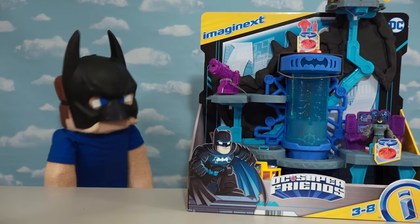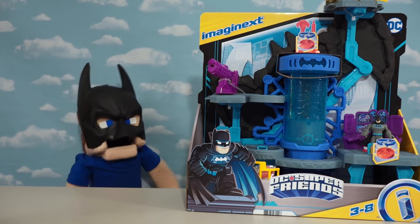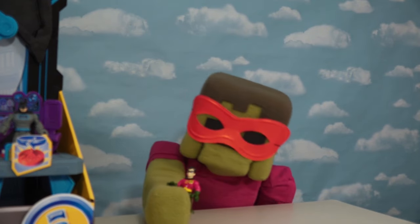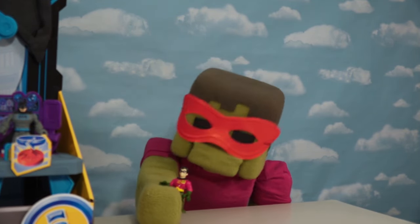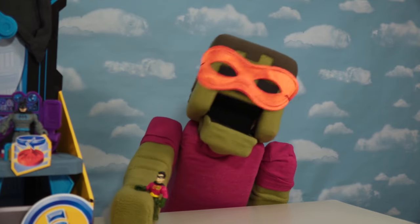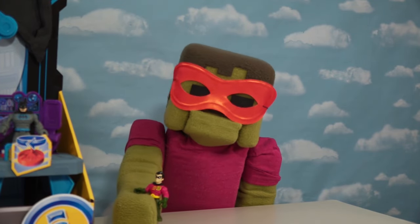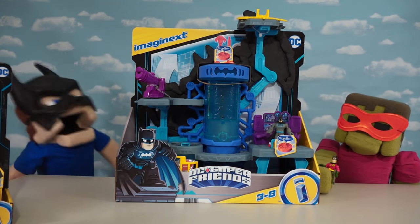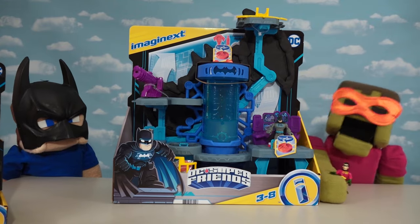Alright Batman fans, today we've got the new line of Imaginext Batman figures, and these are awesome because they all light up! I love Imaginext Batman! I hope they got a bunch of Robins — I love Robin! I'm not sure if we have any Robins, but we do have the entire line of light-up figures from Imaginext! Let's get all the blocks out!